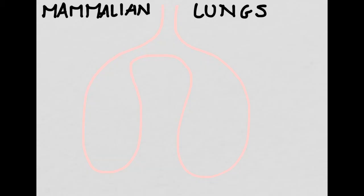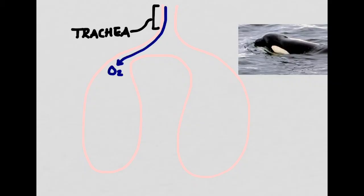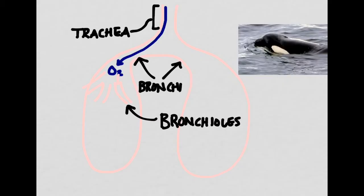To start off, we're going to look at a set of mammalian lungs. While some creatures have slightly different setups — for instance, whales have a trachea that exits out of the top of their head — the overall layout is pretty much the same. Oxygen first enters through an area called the trachea, also known as the windpipe. You can feel your own if you look up at the ceiling and rub the area of your neck just under your chin. The oxygen-rich air then flows through the area called the bronchi. Each lung has one bronchus that connects it to the trachea.